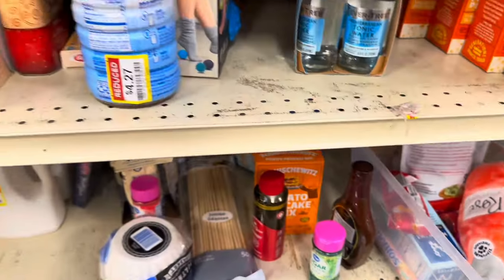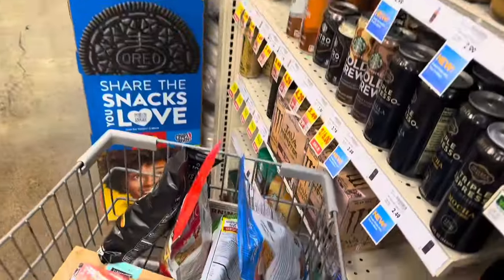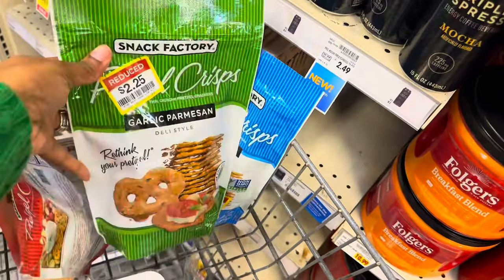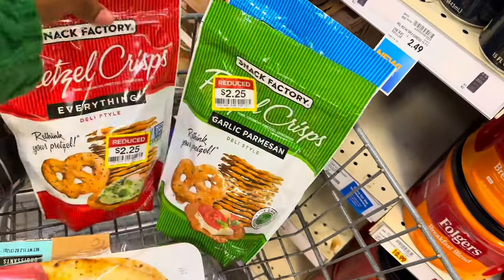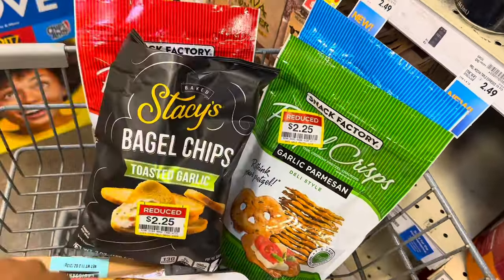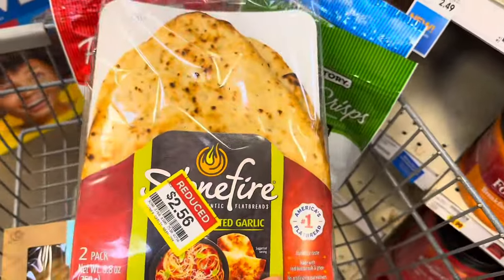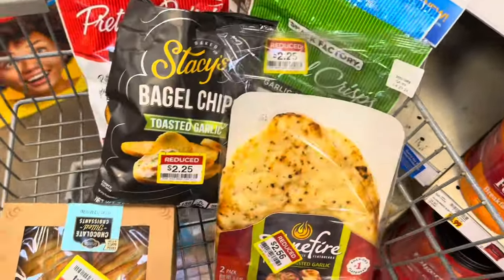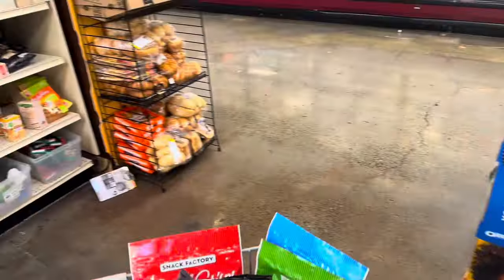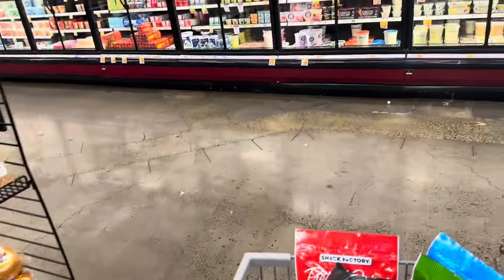They also have some Old Spice Swagger spray with no price listed. Overall there are a couple of good things today. I was able to grab pretzel chips in all three flavors — original, garlic parmesan, and everything bagel — all $2.25 each. I also got the bagel chips for $2.25, Stonefire naan bread for $2.56, and chocolate croissants for $2.94. Now I'm heading over to the meat section to check out prices.